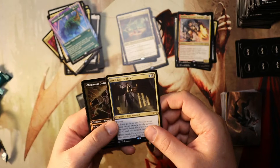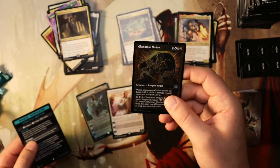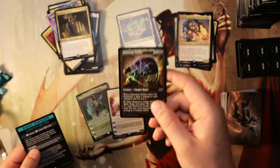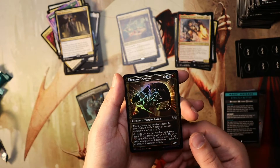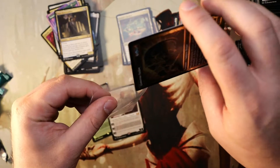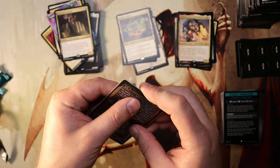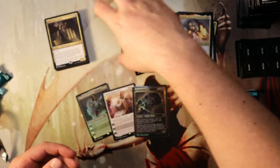Topiary Stomper, Avabruck Caretaker. And a first Gilded Foil for this box - this is Glamorous Outlaw. Now it's just a common, but it'll be interesting to see what these do over time, so we're going to sleeve it just in case. Overall, this box - not too shabby at all.